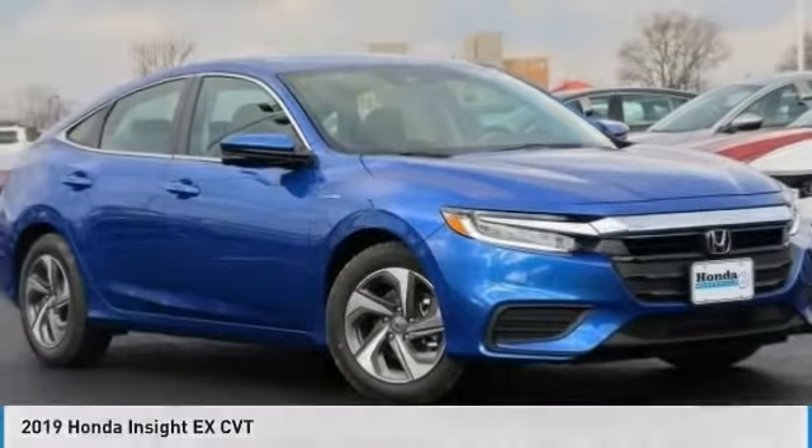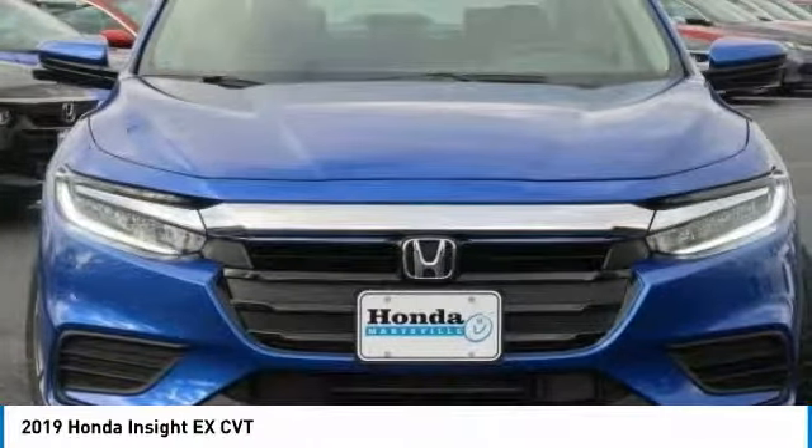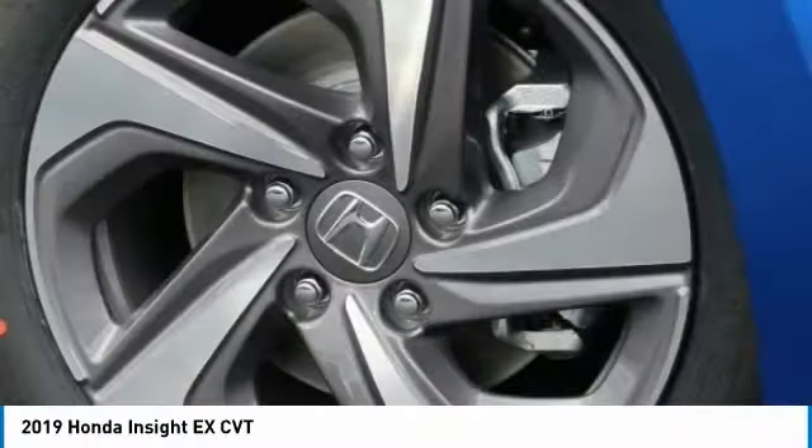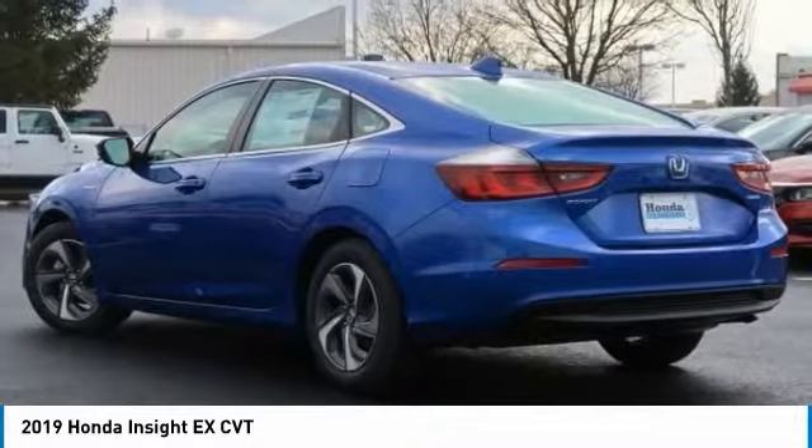For the right vehicle, check out the 2019 Insight. 40 miles per gallon, smooth ride, performance, exterior, interior — Honda Insight has it all.